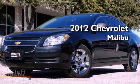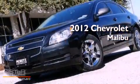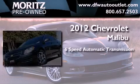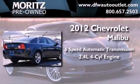This is a brand new 2012 Chevrolet Malibu. This car has a 6-speed automatic transmission and an inline 4-cylinder engine.